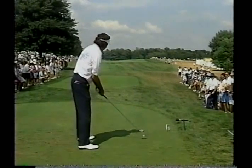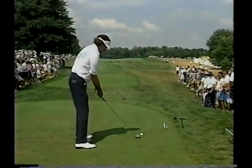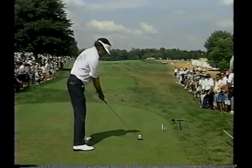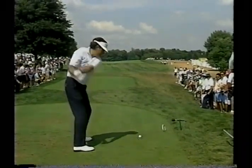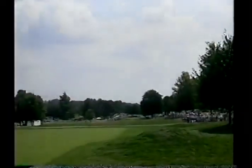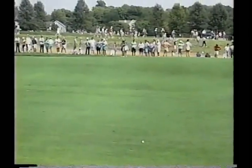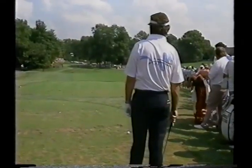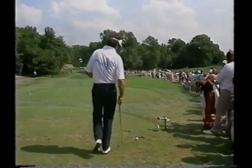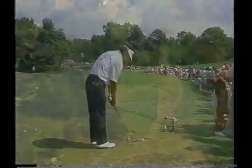Bruce Litsky on the tee here at 11 — he might be able to knock it on here today. Litsky gets my vote as the longest, straightest hitter in the game today. Which today is playing at 172 yards, with the green nestling between that grove of trees.